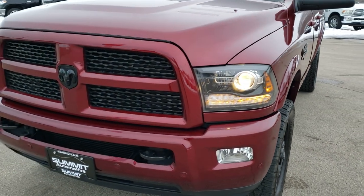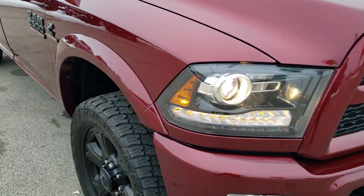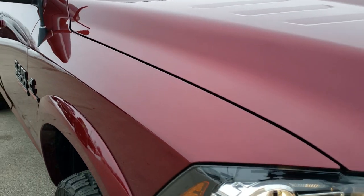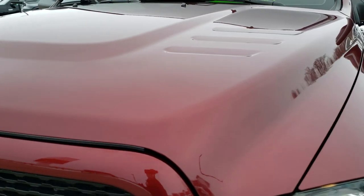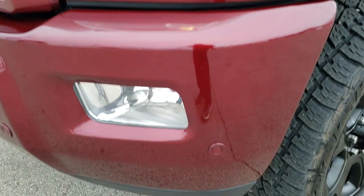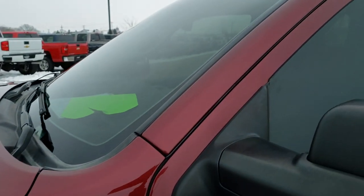Today we are checking out this extremely clean — I can't stress how clean this truck is — 2017 Ram 2500 Crew Cab Short Box. This truck has the 6.7 liter Cummins diesel and it has been fully safetied and inspected by our service shop per the state of Wisconsin inspection process. It has a fresh oil and filter change, all the fluids have been checked and topped off, and the truck has been gone through mechanically 100% and is 100% ready to go.